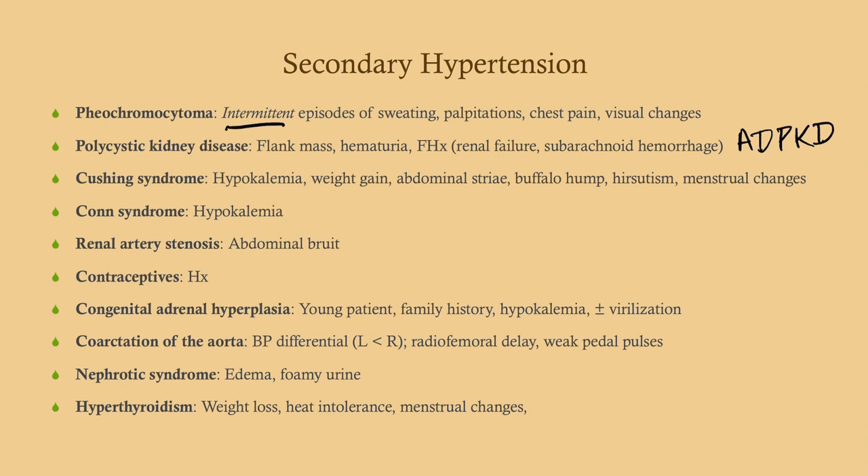For Cushing syndrome, look for hypokalemia because of increased mineralocorticoid activity — cortisol does have some mineralocorticoid activity. You'd also see other symptoms: weight gain, abdominal striae, buffalo hump, and virilizing changes like hirsutism. Women can also have menstrual changes.